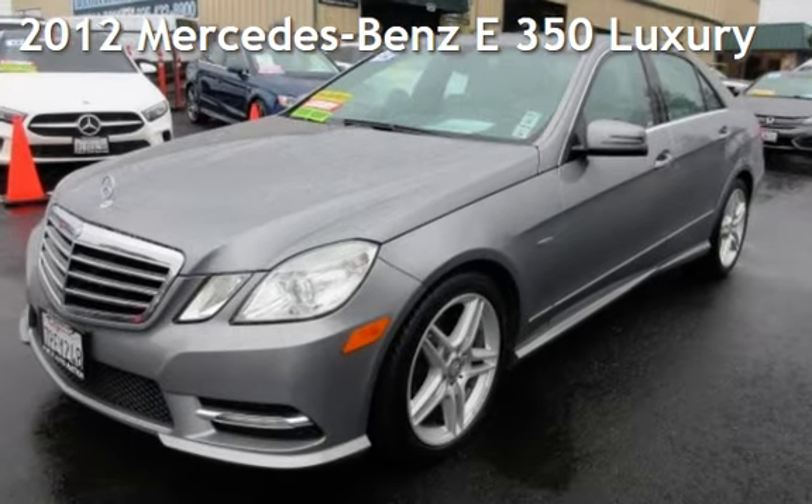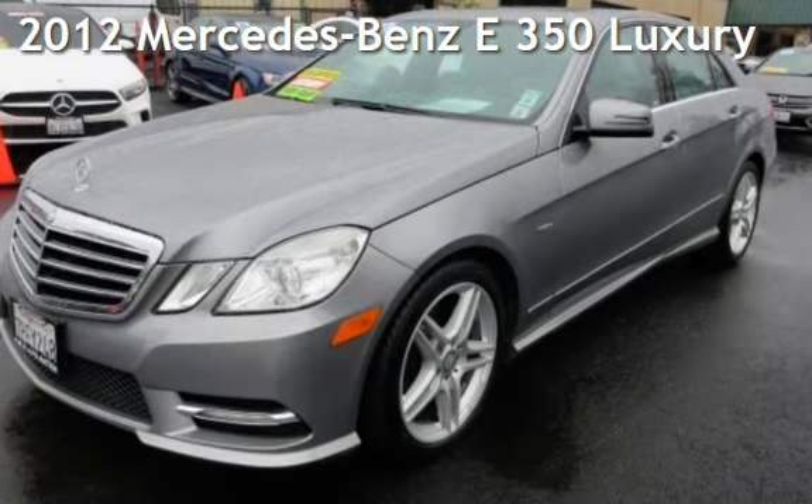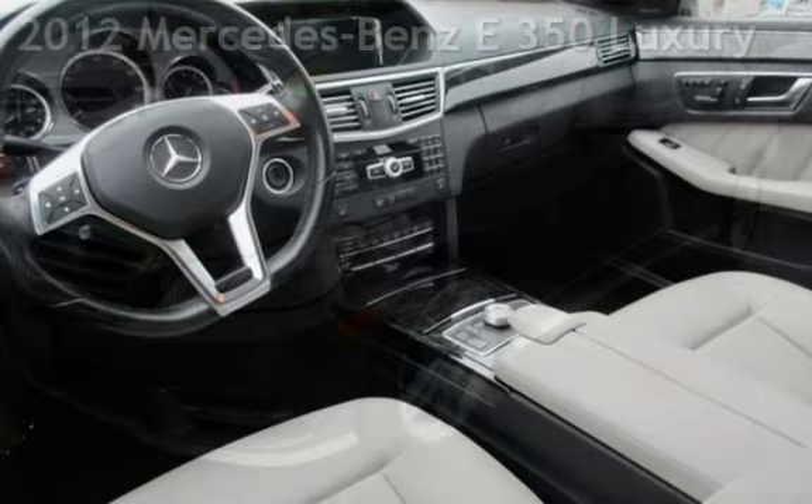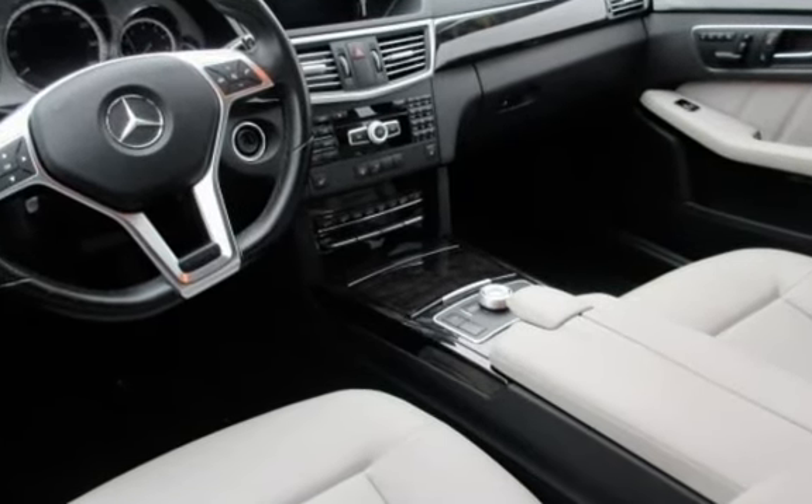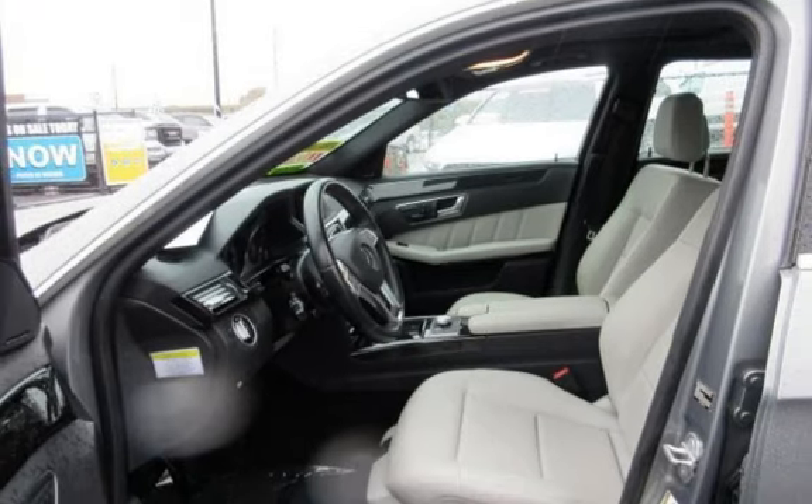Presenting a pre-owned 2012 Mercedes-Benz. This four-door sedan has a six-cylinder, 3.5-liter V6 engine, with rear-wheel drive, and an automatic transmission.